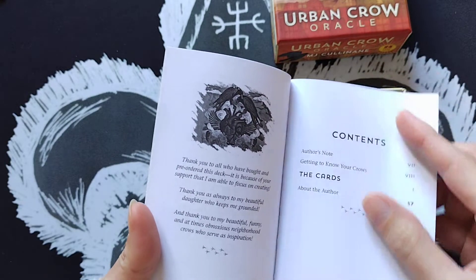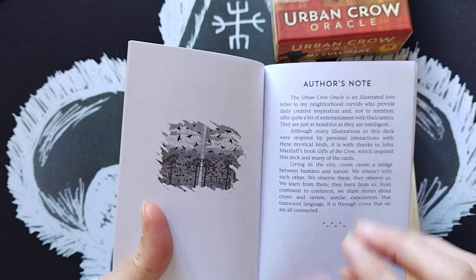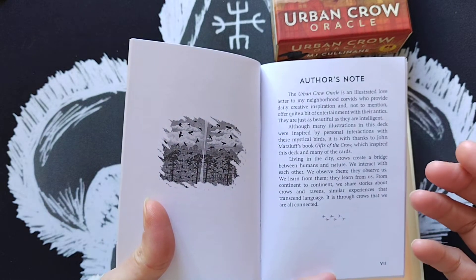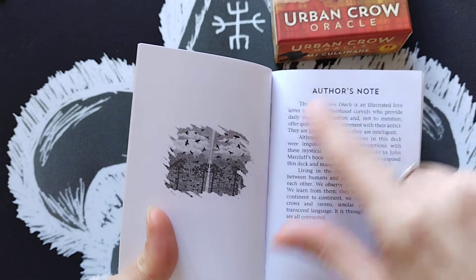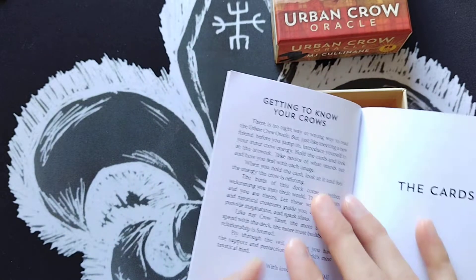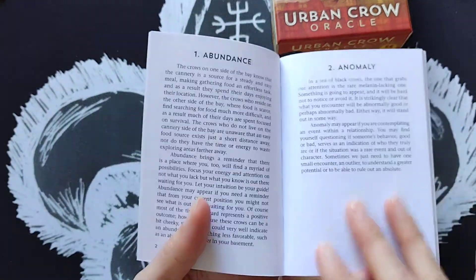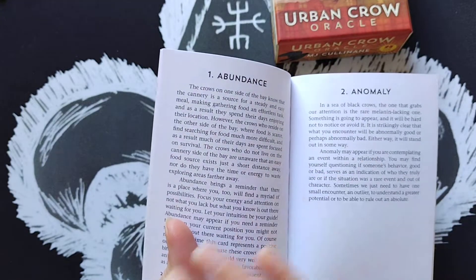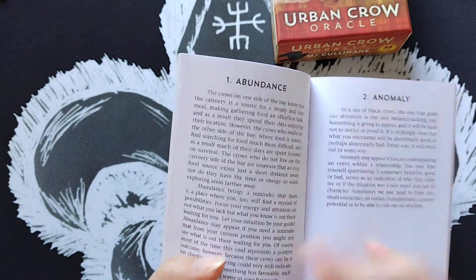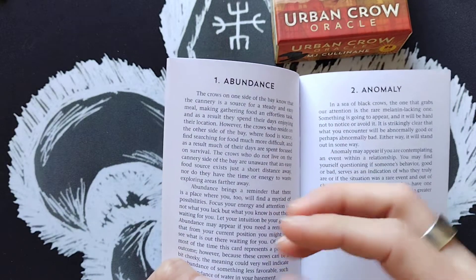In the author's notes she mentions using John Marzluff's book 'Gifts of the Crow' for inspiration, particularly for illustration. She explains how crows have been a source of inspiration for her. The 'getting to know your crows' section gives tips on how to familiarize yourself and bond with your deck. Each card is numbered — which I love for quick reference — and has a keyword and an explanation that varies per card, offering nuggets about crow behavior and an interpretation.